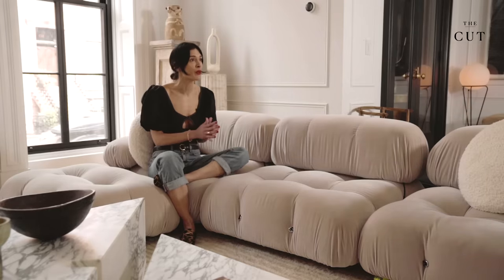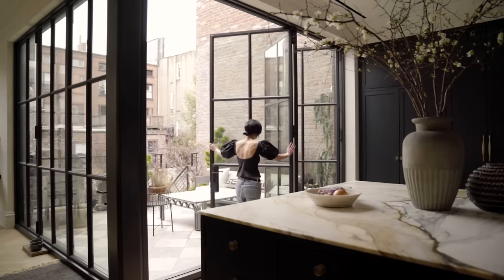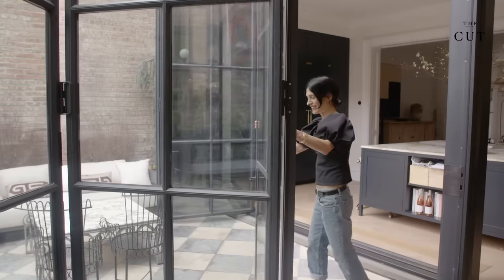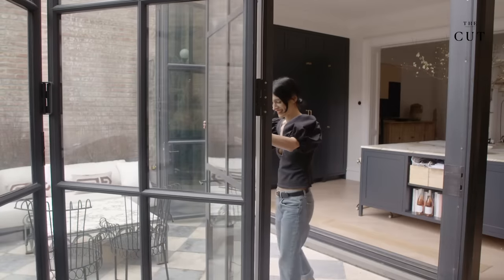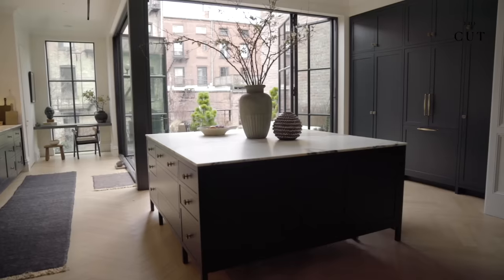I had an amazing architect, Elizabeth Roberts. We opened up the entire back of the townhouse — it was this quirky, awkward L-shape. By putting in these windows that are actually bi-fold doors, we can open up both of them and it becomes this extension of the kitchen. It's this indoor-outdoor, almost more Californian way of living. It's a pretty special feature in the house.